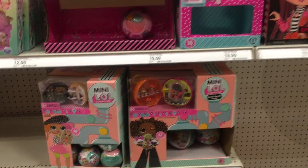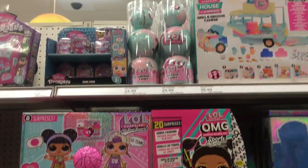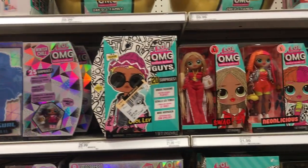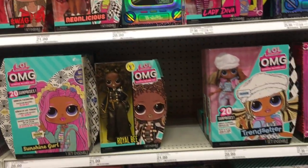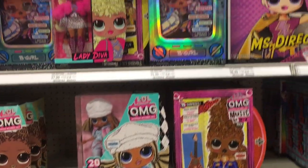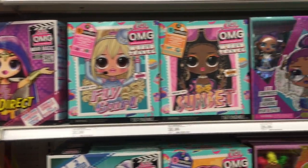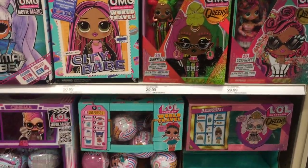They're doing a good job with their minis. And then the rest of the aisle here is dedicated to LOL Surprise and some OMG Dolls — looks like the traditional fare that we've seen Target stock before. But still, a nice selection and variety, including the new OMG Queens. They have all four dolls.